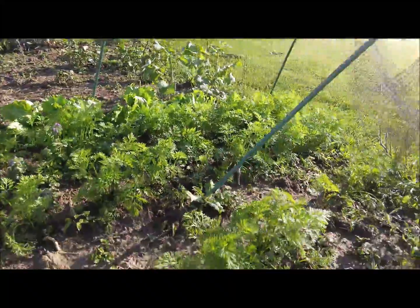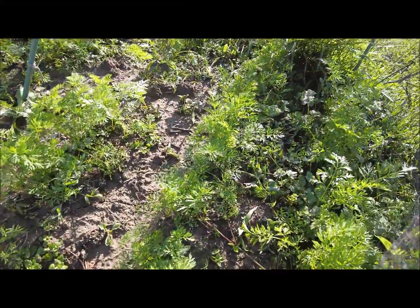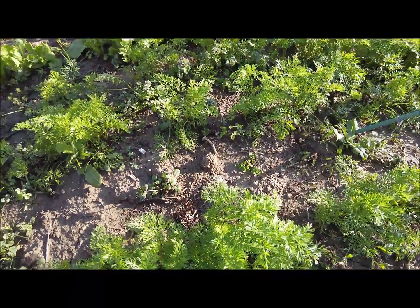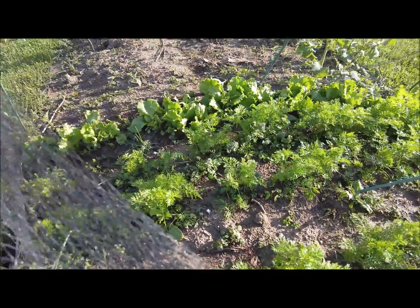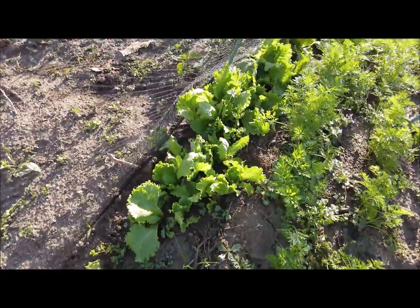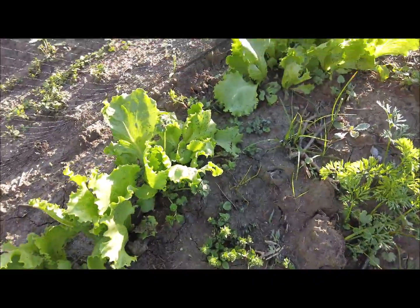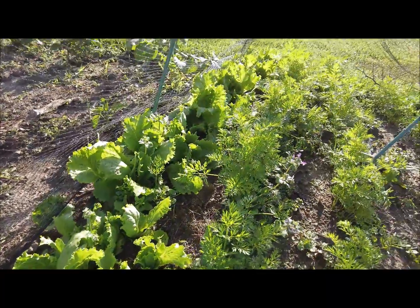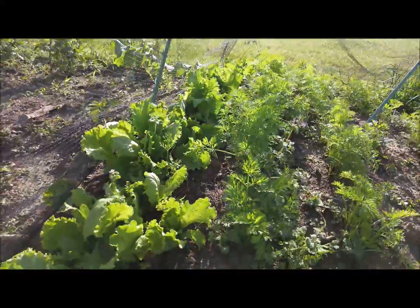The carrots are looking great. I do need to go in and thin them. If I took this netting down these will be gone the next morning — they're a fan favorite of the deer. And the lettuce — probably the best year I've ever had with lettuce. I had a nice salad the other day and will probably have one for lunch today.